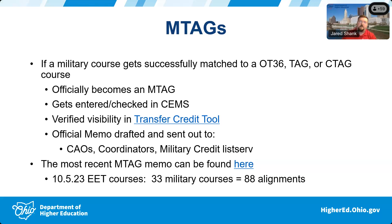The memo gets sent out typically to your chief academic officers, as well as to TAG, C-TAG, and OT-36 coordinators. I also maintain a separate military credit listserv for people who want to be updated when new M-tags come out. The most recent M-tag memo was sent October 5th and involved a lot of electrical engineering technology courses — 33 courses and 88 course alignments, meaning 33 unique military courses aligned with approximately 88 M-tag options.